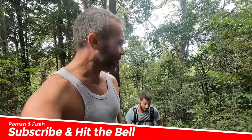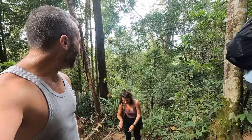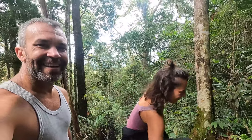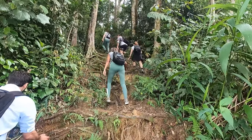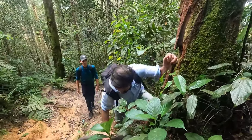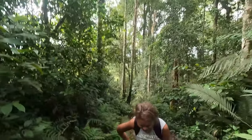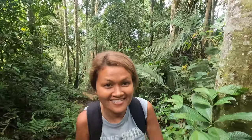It's getting a little bit steeper, but it's still okay — not too hard. A little bit tired, but it's very nice here. The air is fresh and I like the trail. It's refreshing and good for your physical health. I like it, and the company is great too.